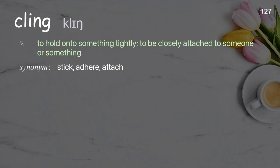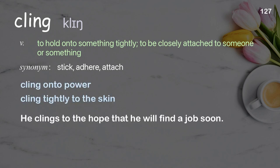Cling: to hold on to something tightly; to be closely attached to someone or something. Examples: cling on to power, cling tightly to the skin. He clings to the hope that he will find a job soon.